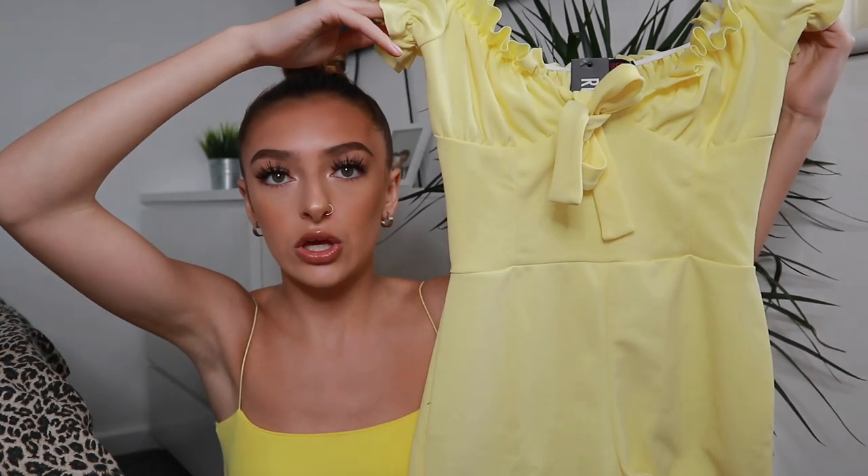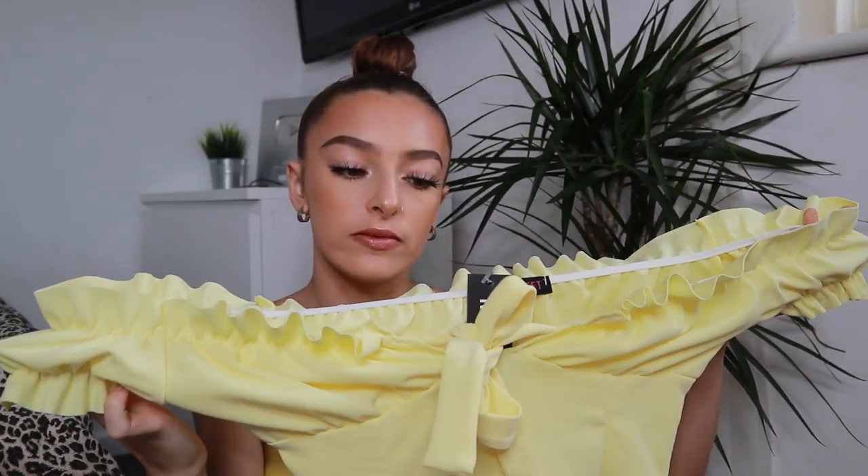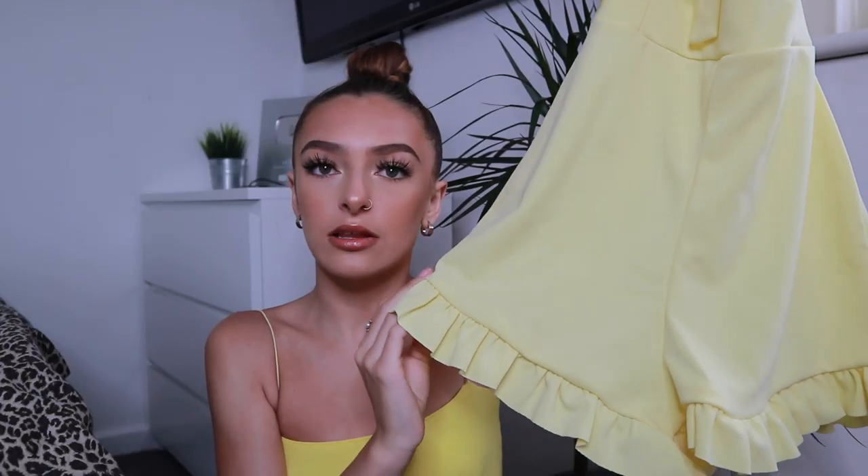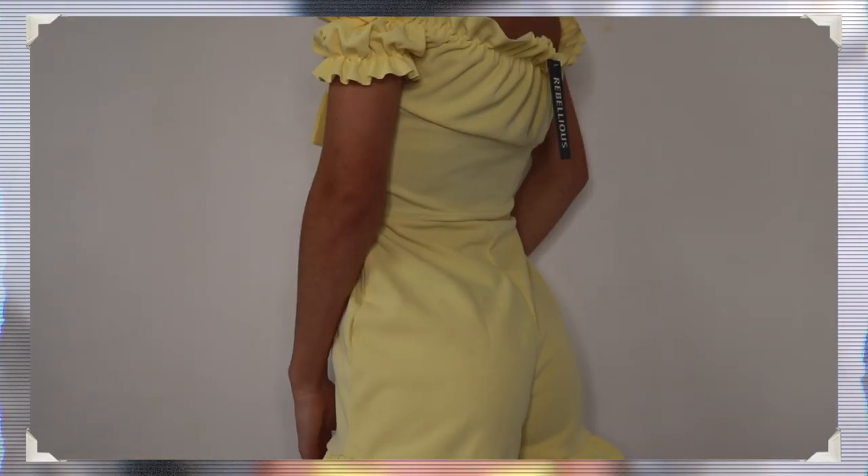The last thing I have to show you is a little playsuit. I got this in a size 6 and I've just been obsessed with this pale yellow colour at the minute. It's a cute milkmaid style, off-the-shoulder, stretchy playsuit with little cup details and little frills around the top of the legs. I do think if they had this in a size 4 it would fit a lot better, because I literally don't have any bum for it to sit around. But I do really like it — it's a cute little fun one and that is the last item in the haul.